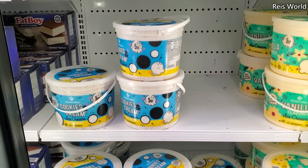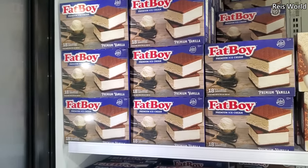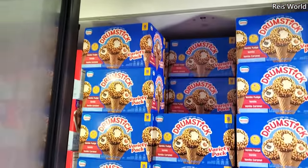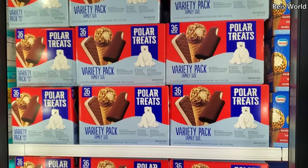18-count $9.98 for Fat Boy — these are pretty good, I do buy these on sale. We have the Drumstick variety pack, $6.88, ends July 12th, and you do get 16. $10.48, you get 36 in here.